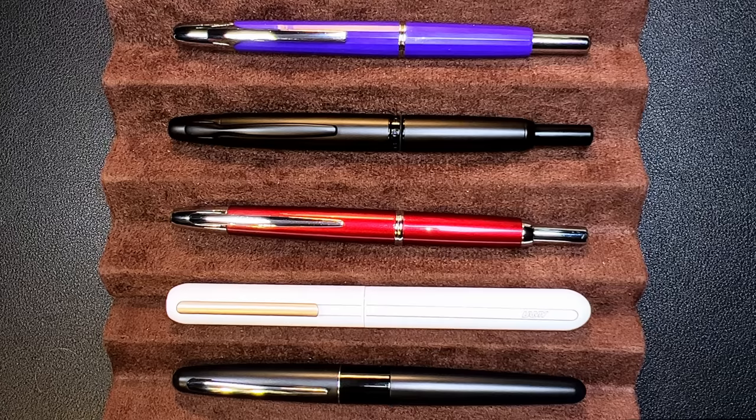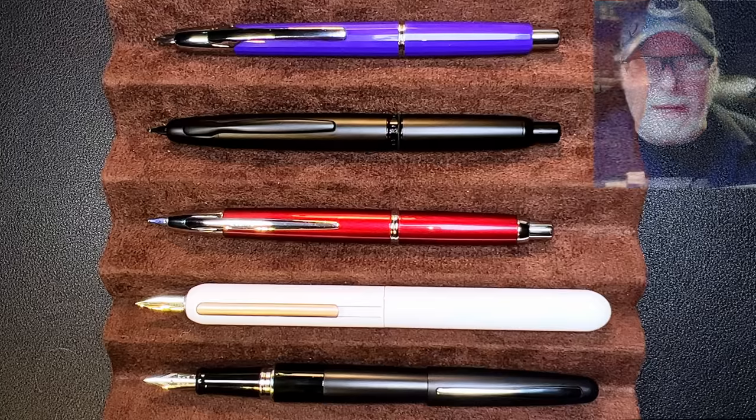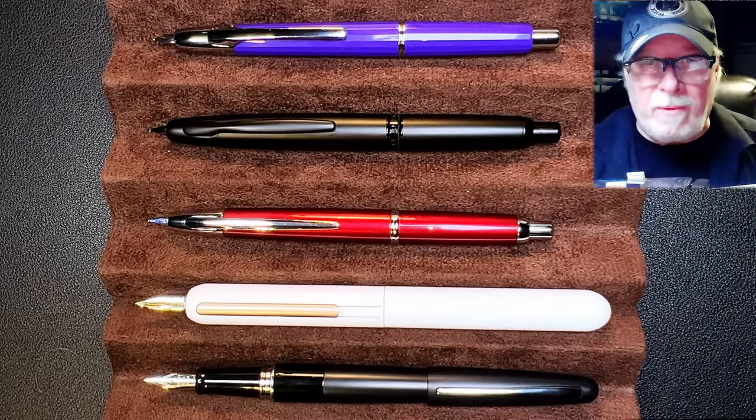Now let's look at them posted or extended. Here they are posted and or extended. Now let's look at some measurements and I'll be back with a writing sample.